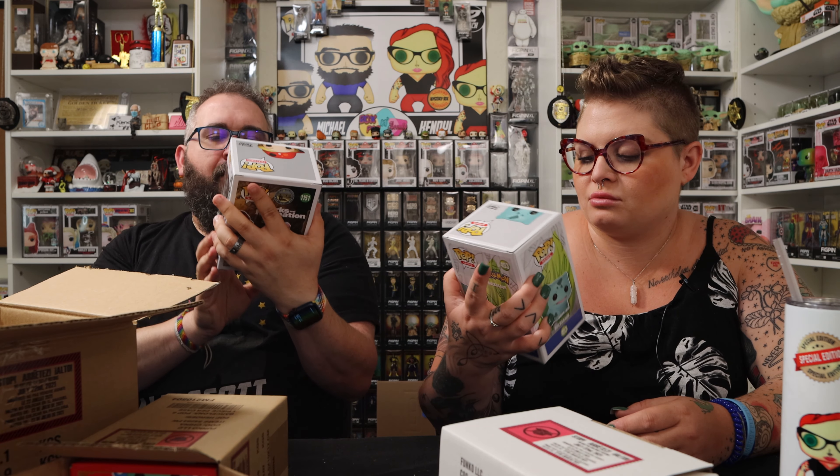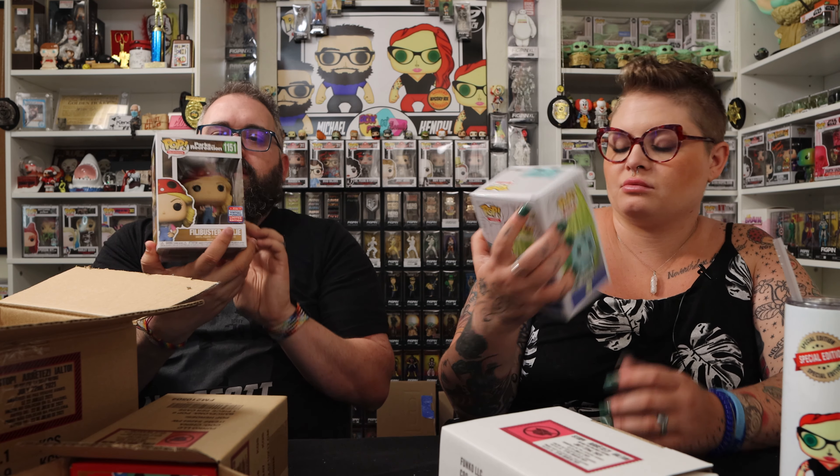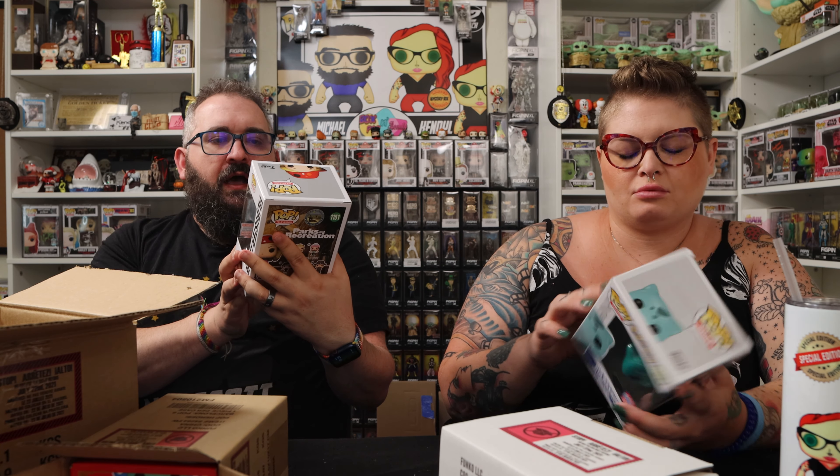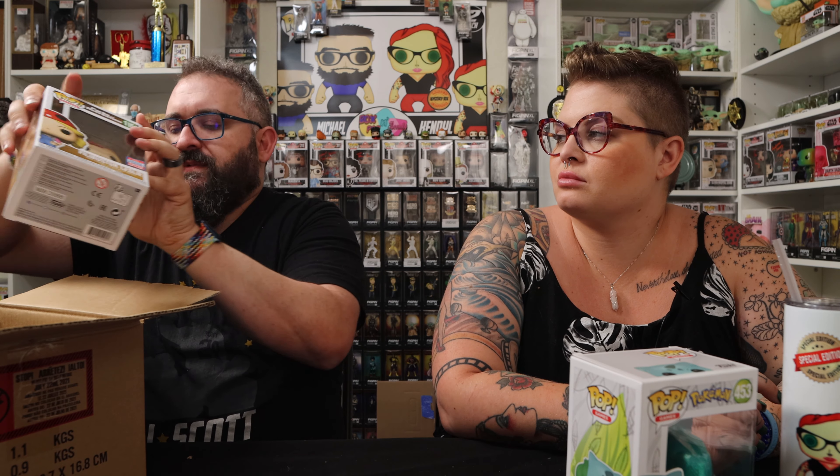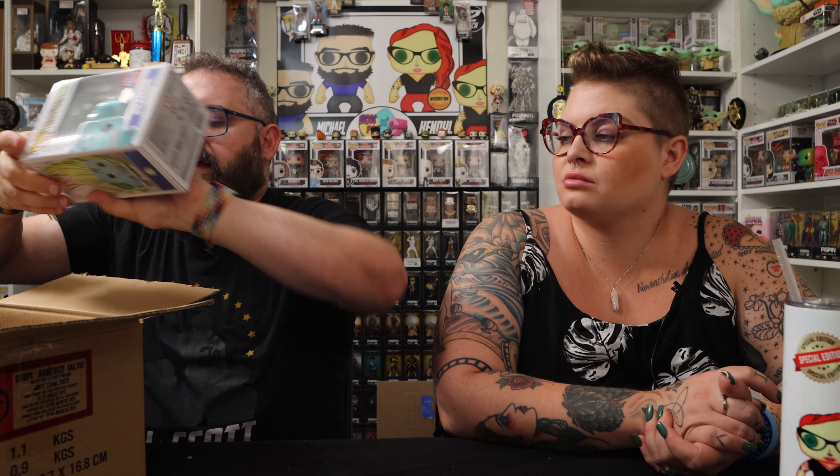The last one in this box is from Parks and Rec, and we did get the official virtual sticker. This is the Parks and Rec filibuster Leslie. She's in fairly good condition, with a hat with dots on it. Funko shipped the Martian Manhunter and the black light pop in sorters but not the others — I find that a little bit curious.